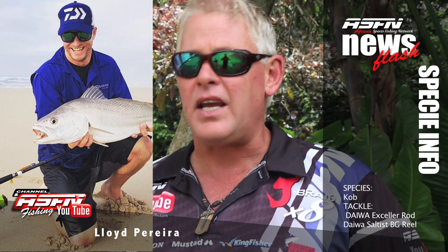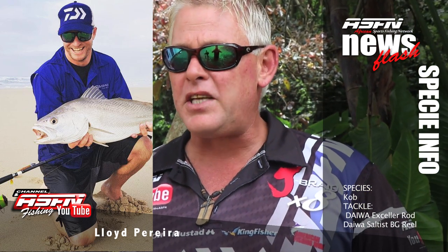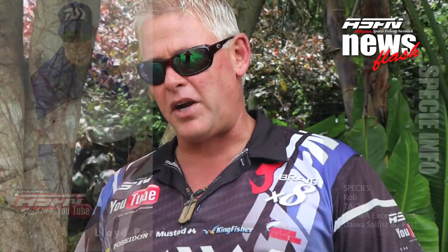And to finish it off this week, Lloyd also got a nice cob using his XLR rod with a BG4500 topped with Jay Braid.